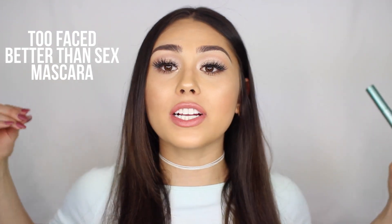Too Faced Better Than Sex Mascara comes with me on every single trip, no matter where I'm going, what I'm doing, or how long I'm going. This is my favorite mascara — one, it is waterproof. This is the new waterproof formula, so even if it's a summer trip or you're going in a pool, you don't have to worry about it. The formula is just amazing. It is my absolute favorite mascara and it's perfect for traveling because it is the waterproof one.